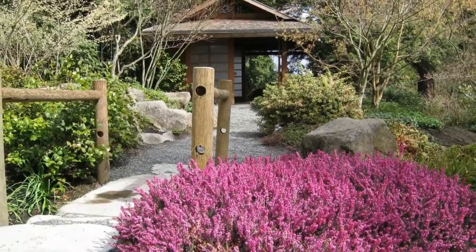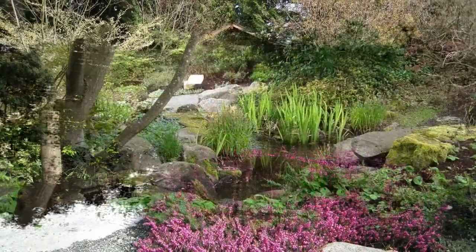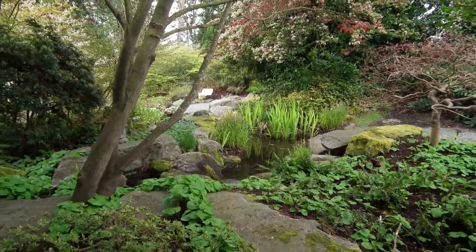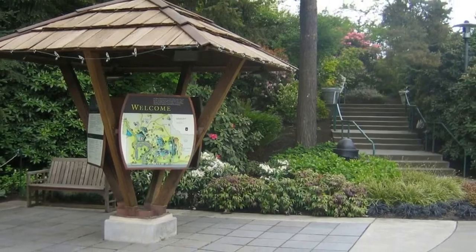It gives locals and tourists the opportunity to tour native plant species and learn a bit more about their environment. Besides simply walking among the many gardens and displays found here — including the decorative rock garden and seasonal dahlia display — the best way to use this natural space is by participating in the classes and tours the garden provides throughout the year.